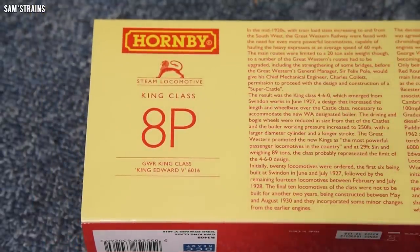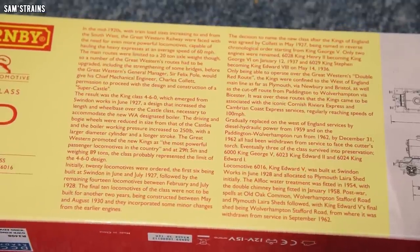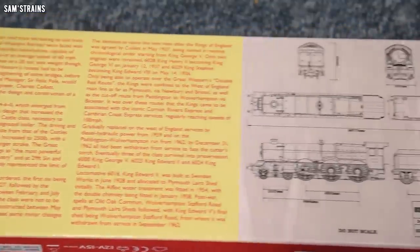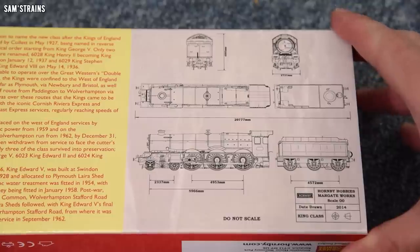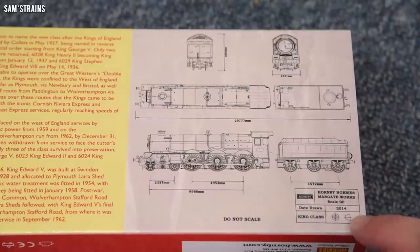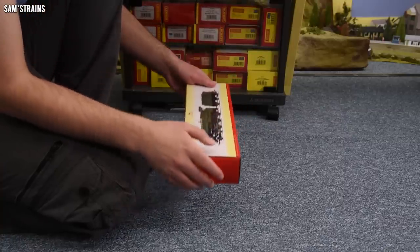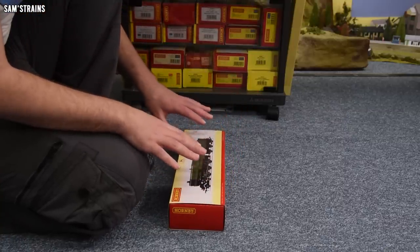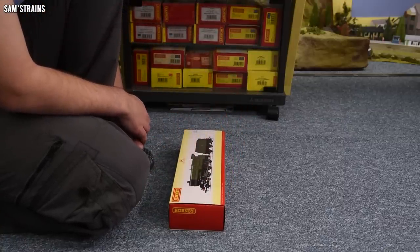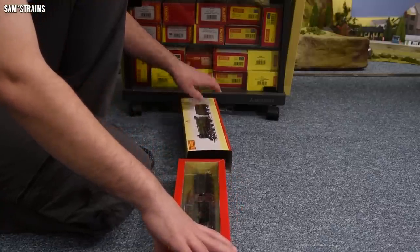The back of the box has quite a bit of info — it's classified as an 8P, which gives you an idea of how mighty these engines were: an 8P for a 4-6-0, that's amazing. There's a brief history of the class in the middle, and Hornby's line drawings on the other end, dated 2014 — about eight years ago now. I can actually remember these models first coming out.